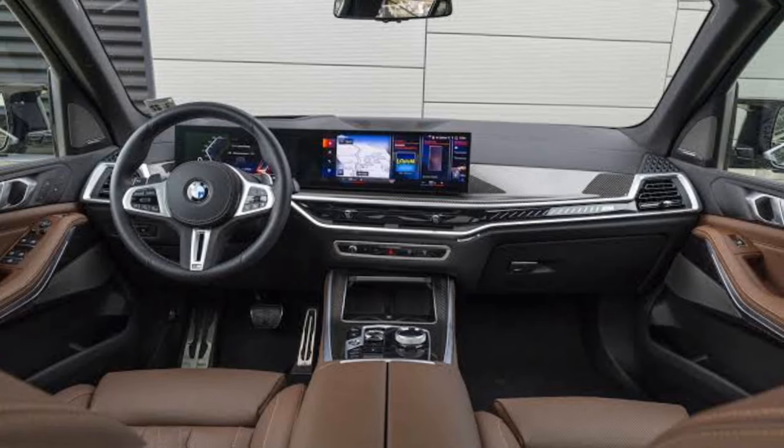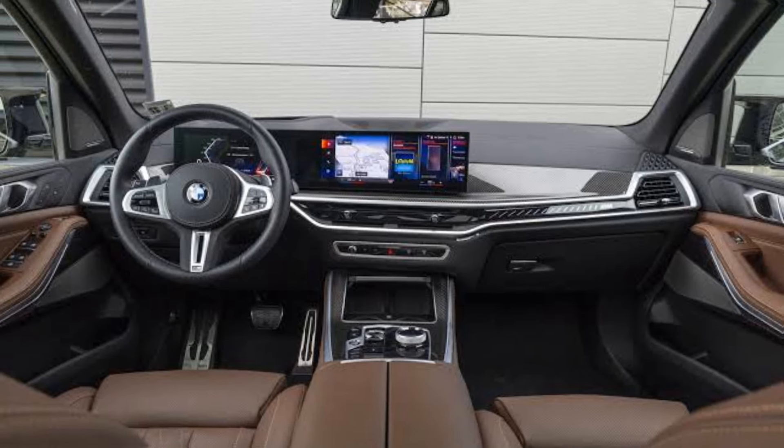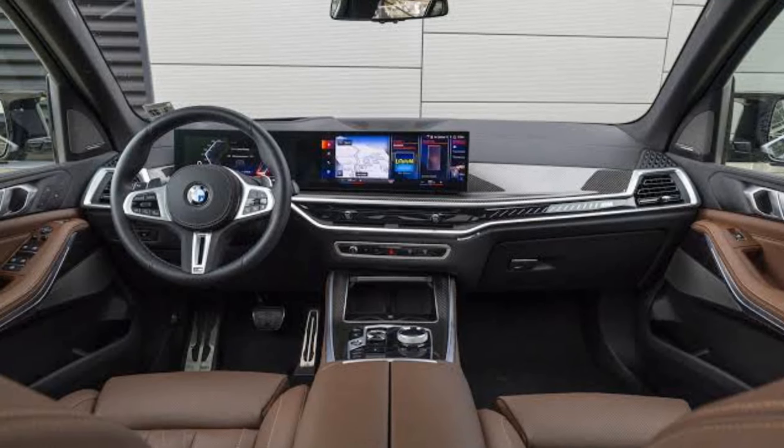Advanced comfort features include multi-zone climate control, a panoramic sunroof, and an optional Bowers & Wilkins sound system.